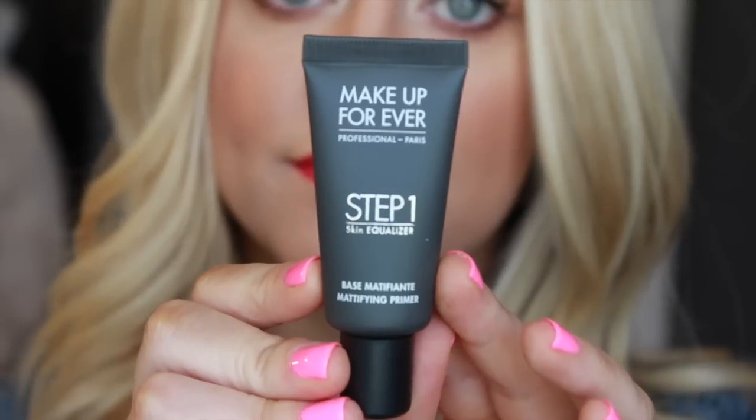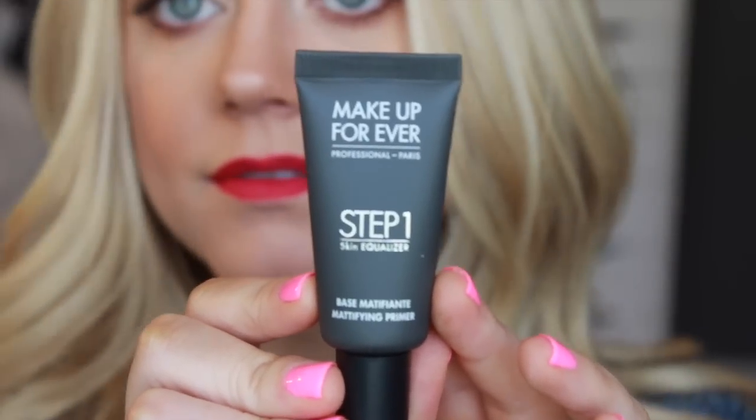This is the Make Up For Ever Step One Skin Equalizer — the mattifying primer. My friend Tara on Instagram had DM'd me and mentioned that this was a must for oily skin, so I'm excited to try it out. I've heard really good things about Make Up For Ever's primers.